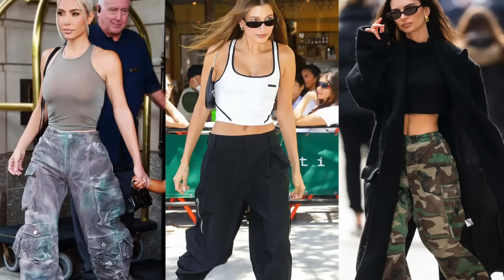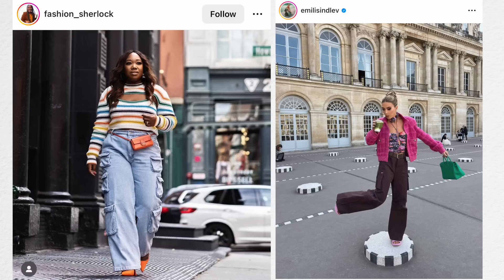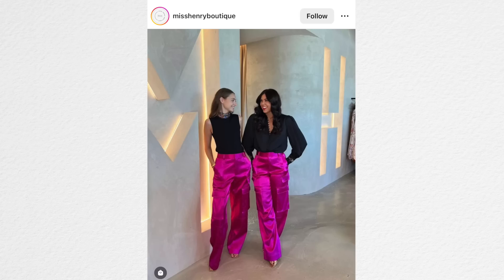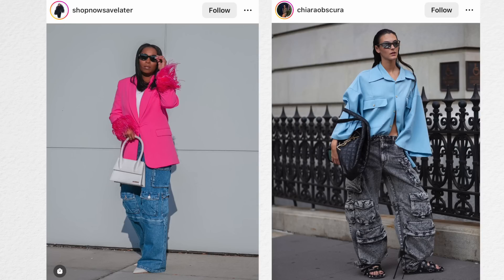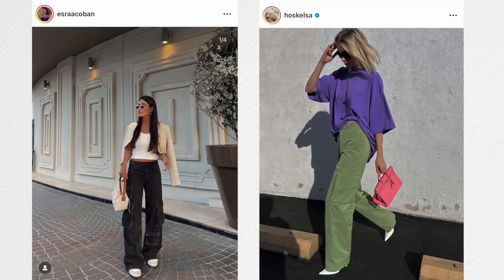Cargo pants are a big trend for 2023 and already huge on Instagram. These are cargo-esque pants in hot pink, washed denim, or parachute-type fabric material — lots of different materials. I think we're going to see more cargo shorts as we get into spring, but right now there are a lot of cargo pants on Instagram, and the way people have them styled, they look pretty amazing.